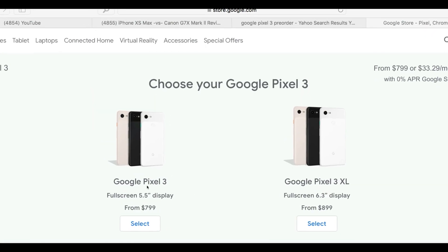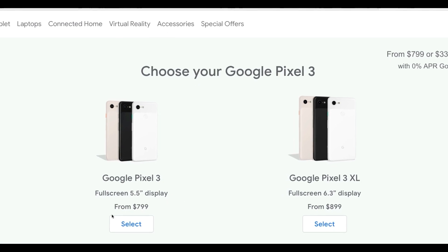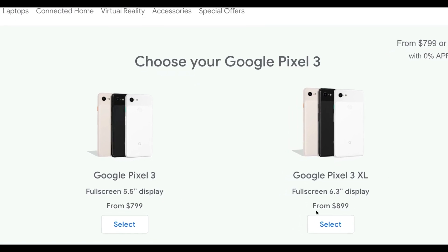We can see the prices here for the Pixel 3 — it's starting at $799. And the XL is $899.